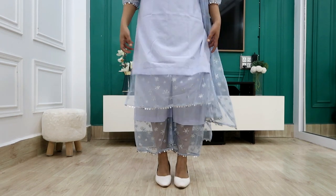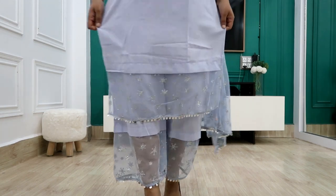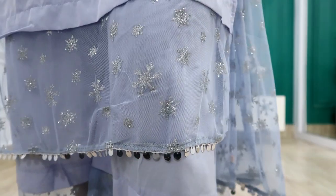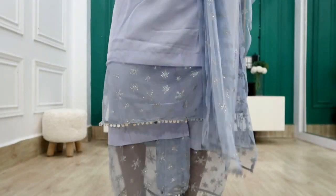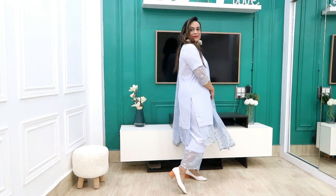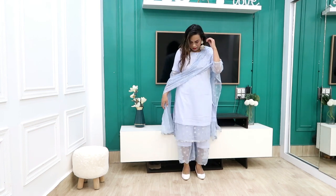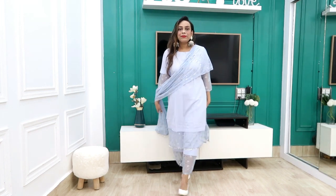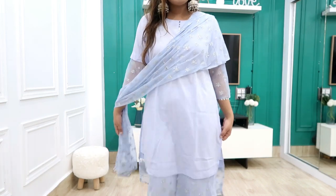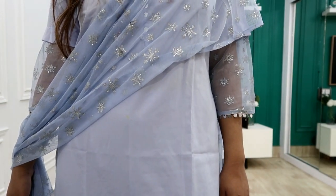I personally recommend this because I really like this color pattern. How do you feel about it? Please tell me in the comments. This is a bit transparent — if you are not comfortable, you can wear a spaghetti inside. The material is not the finest but the look and pattern are very nice. If you like it, like, subscribe, and see you in the next video. Bye guys!